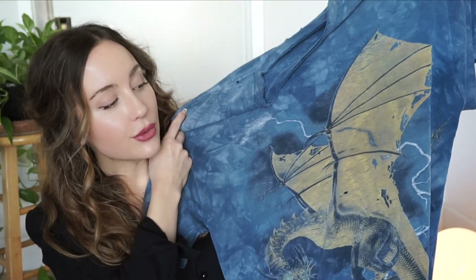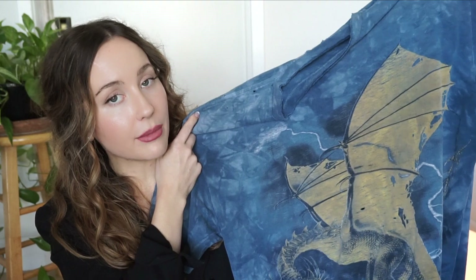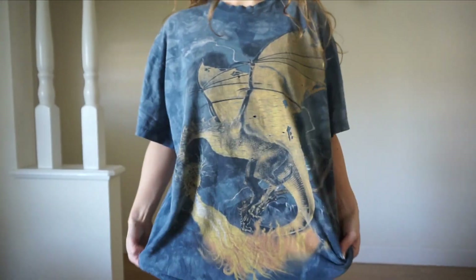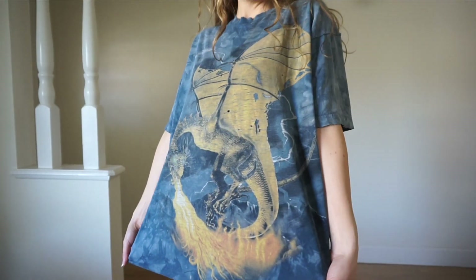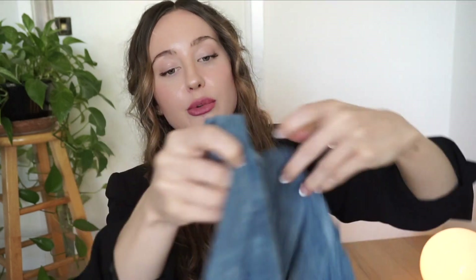The next piece is probably my favorite thing in this whole entire haul — you might not agree, but it is this dragon t-shirt. If you know me, you know that I am kind of a nerd and I love fantasy, so this was perfect. I actually got this one at a flea market. It's super worn in, super soft, and after about four washes the weird smell came out, so now it's perfect.